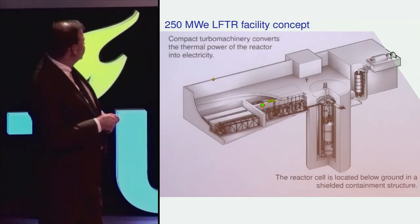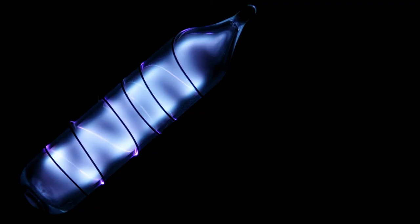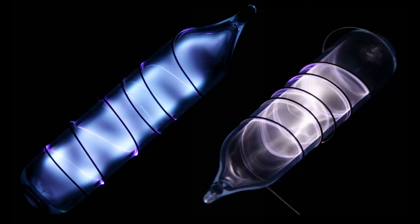These are chemical processing facilities for the fuel salt and the blanket salt, and then these are off-gas processing facilities for the xenon and krypton to come out of the fuel salt during operation.